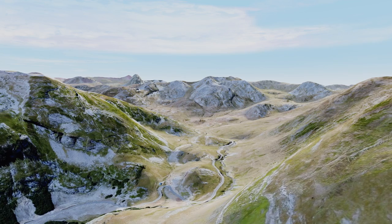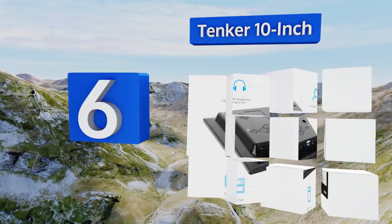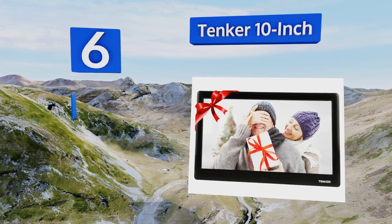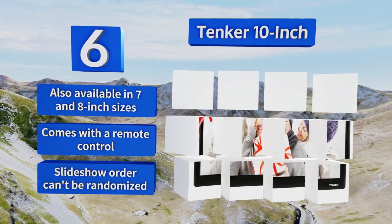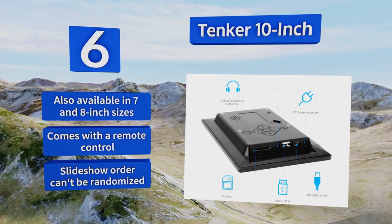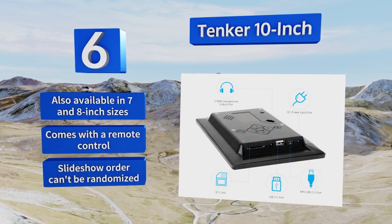Moving up our list to number six, with a resolution of 1024 by 600 pixels, the Tenker 10-inch helps keep your memories looking sharp. While it doesn't have internal memory, you can simply insert an SD card or flash drive and it'll automatically populate its screen with the images contained therein. It's also available in seven and eight inch sizes and comes with a remote control, however the slideshow order can't be randomized.